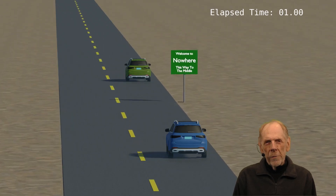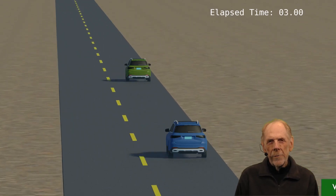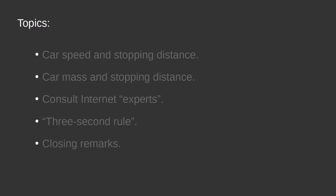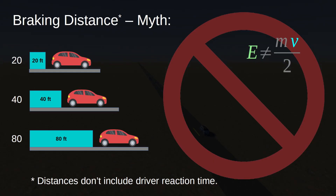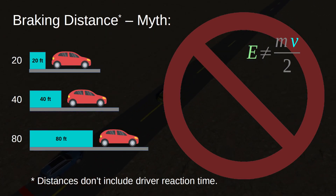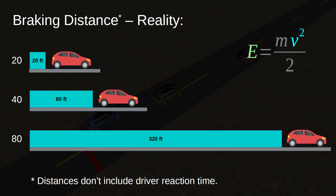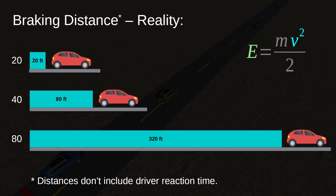Let's start with a classic question: how much braking distance is required to stop a car? Most people know that more braking distance is needed at higher speeds, but don't know how much more. A common misconception is that doubling speed doubles braking distance — an easy-to-remember rule, but wrong. Physics tells us that a car's energy increases as the square of its speed, and as it turns out, braking distance increases proportionally.